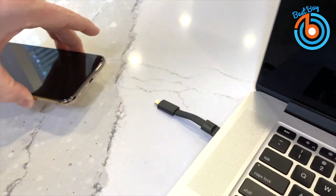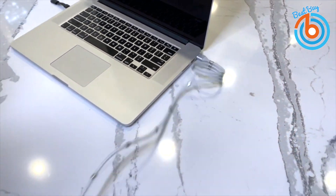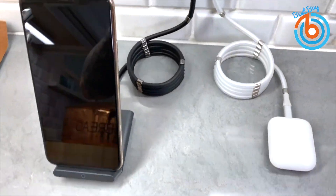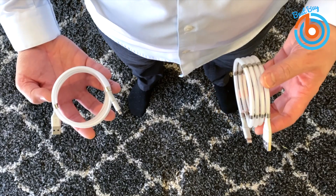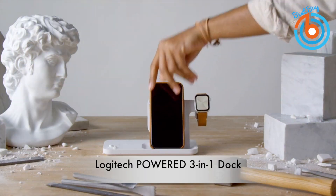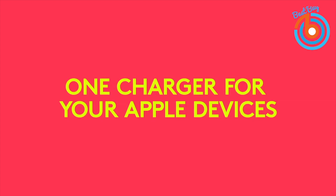Super Cala cables have high speed charging and data transfer capabilities, come in both black and white, and they come in both three foot and six foot lengths. If you've been looking for a better alternative, you just found it. Check out the link provided in the description for more information or to order.